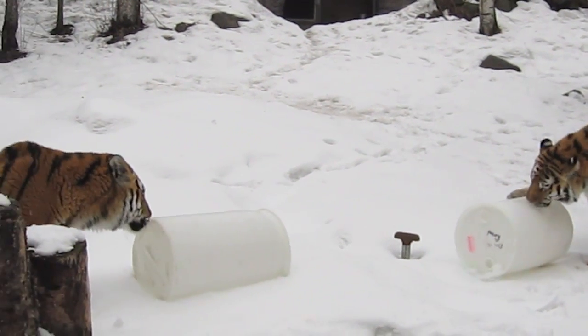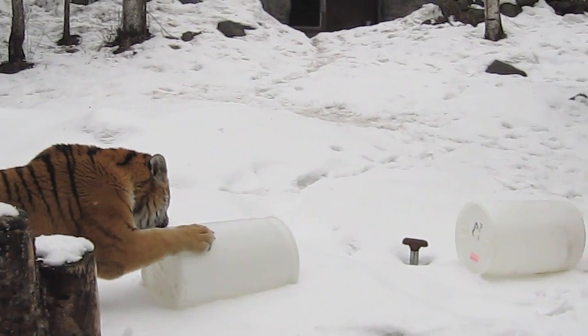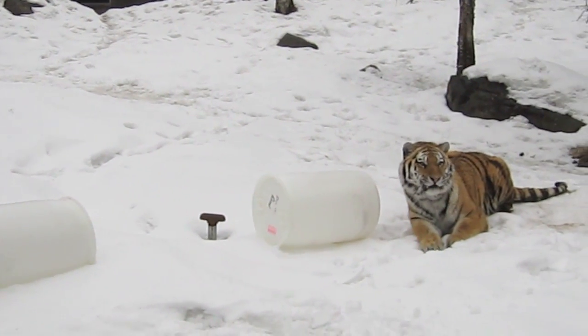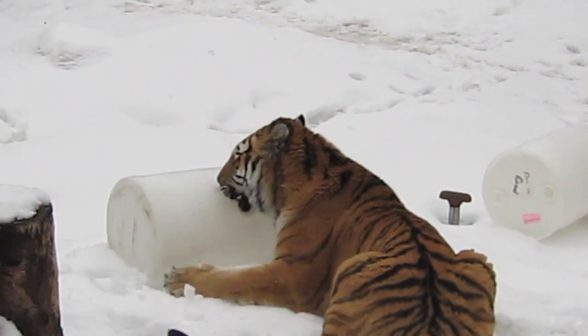I put some peppermint extract on the outside of the bowl and some spice on the inside. And then I put a couple of thornbooks here that they really love — allspice, nutmeg, things like that. It kind of acts like catnip for them.